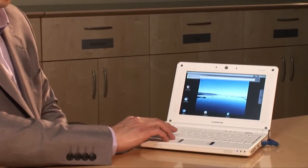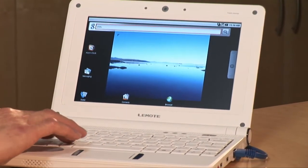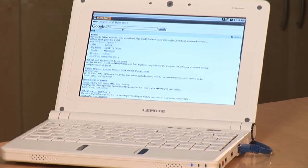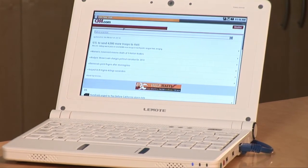Let me show you some of the functionalities of this Android netbook. I can show you some websites, for example CNN.com. As you can see, it is running a full Android implementation without any changes.